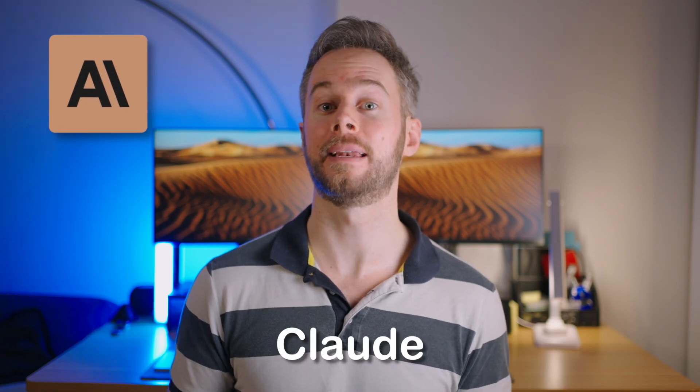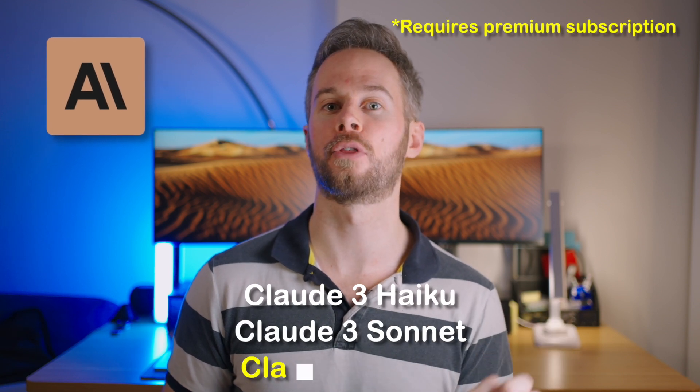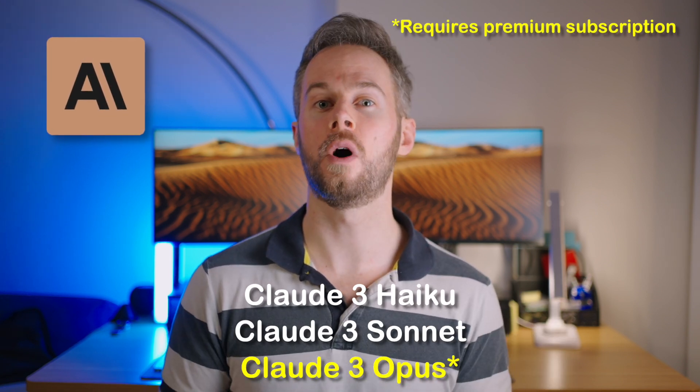The first chatbot of choice is called Claude, and this is by the company Anthropic. We have a choice of three different models depending on your use case or needs: Claude 3 Haiku, Claude 3 Sonnet, and Claude 3 Opus. Think of each one as the lightweight version, the everyday medium version, and the heavy version that is the most capable, respectively.